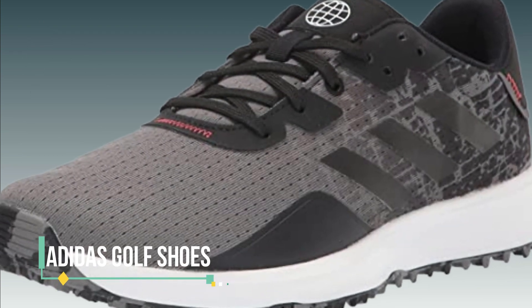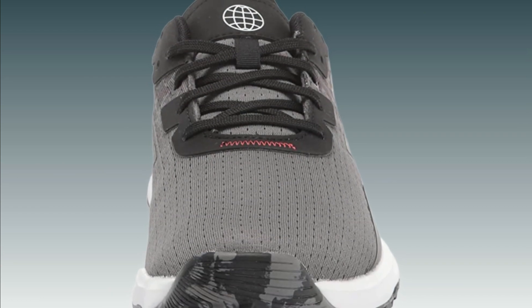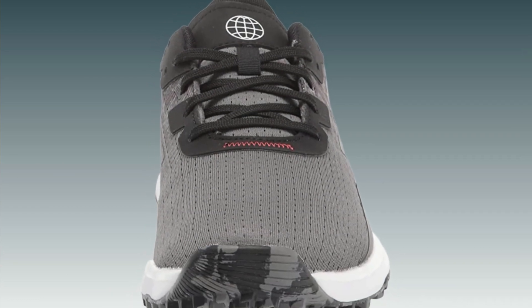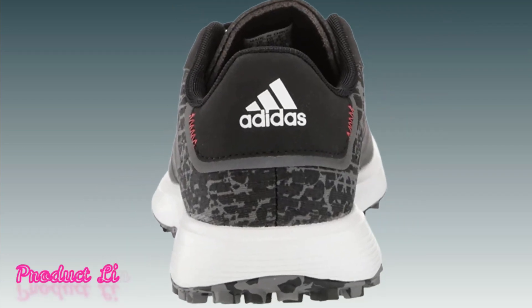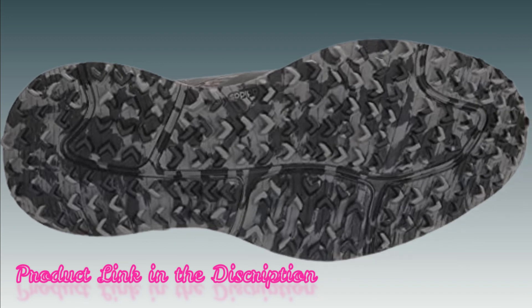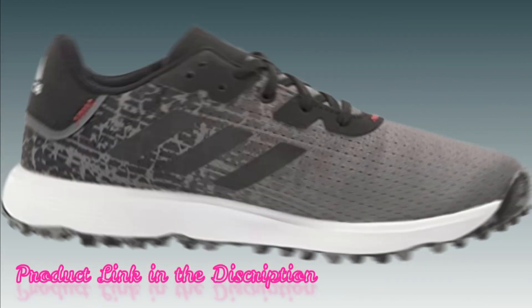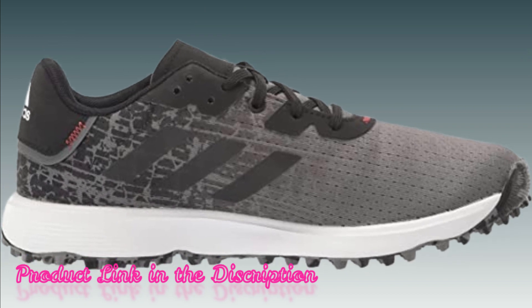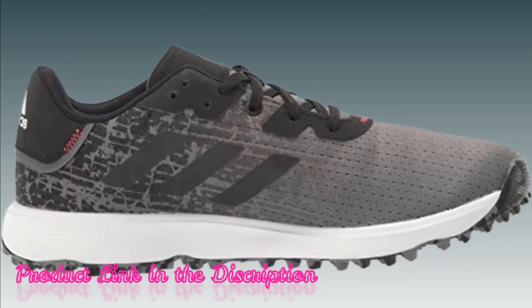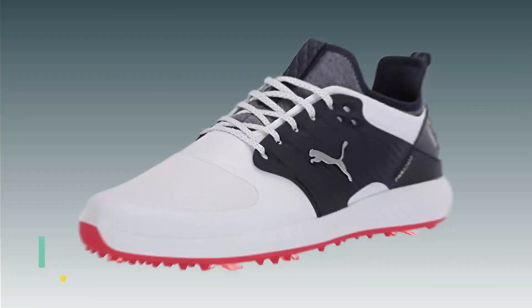Number 3: Adidas Golf Shoes. Achieve impressive distances with Adidas Golf Shoes. Designed with golfers in mind, these shoes provide excellent support and cushioning to enhance your swing and optimize power transfer. The advanced traction system ensures stability and grip, allowing you to maintain balance and generate more distance. Crafted with durable materials and stylish designs, Adidas Golf Shoes offer the perfect combination of performance and aesthetic.